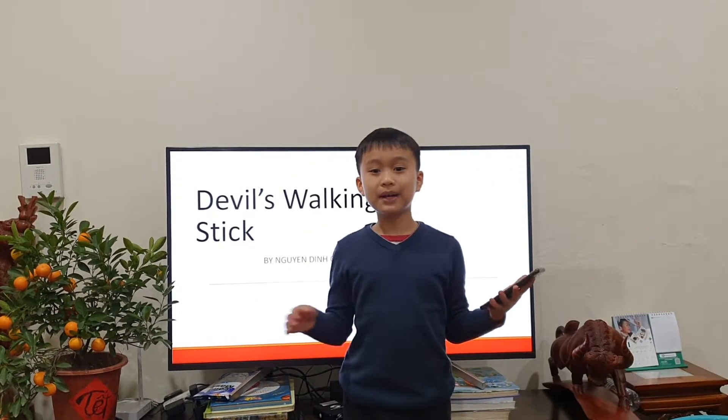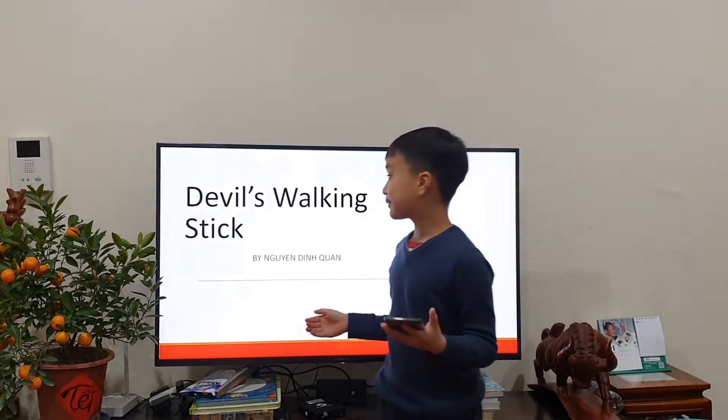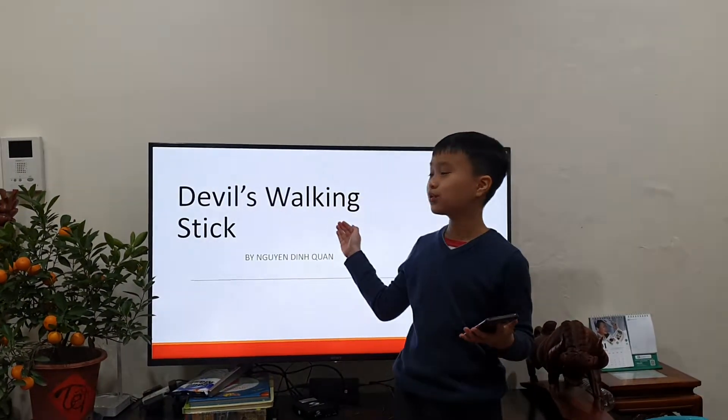Hello everybody, my name is Dinkon and I'm 8 years old and today I'm going to talk about Devil's walking stick.